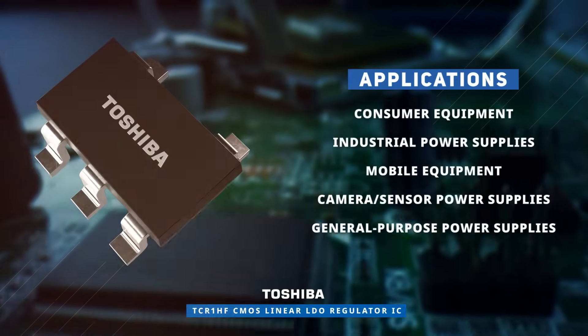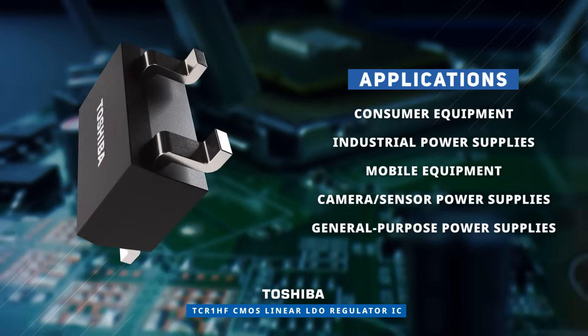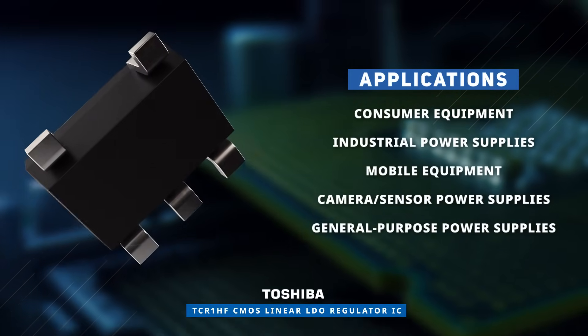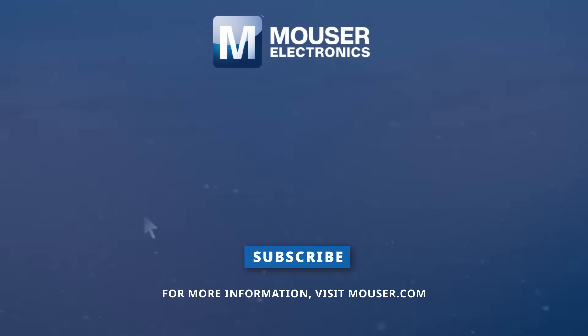Ideal for consumer, industrial, and mobile equipment, the Toshiba TCR1HF ICs offer reliable and efficient power regulation with enhanced functionality. Discover how to optimize your new product designs at Mauser.com.